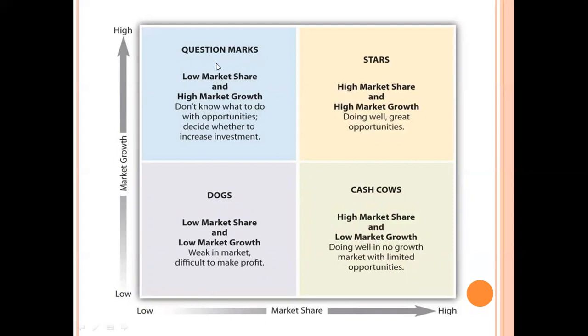The question mark quadrant has low market share and high market growth. Question mark is a situation where we don't know what to do with the opportunities — we decide whether to increase investment or not. We don't know whether the opportunity will give better results or not. This is the situation where we decide whether to increase investment at that point or withdraw it so that the product does not convert into a dog.